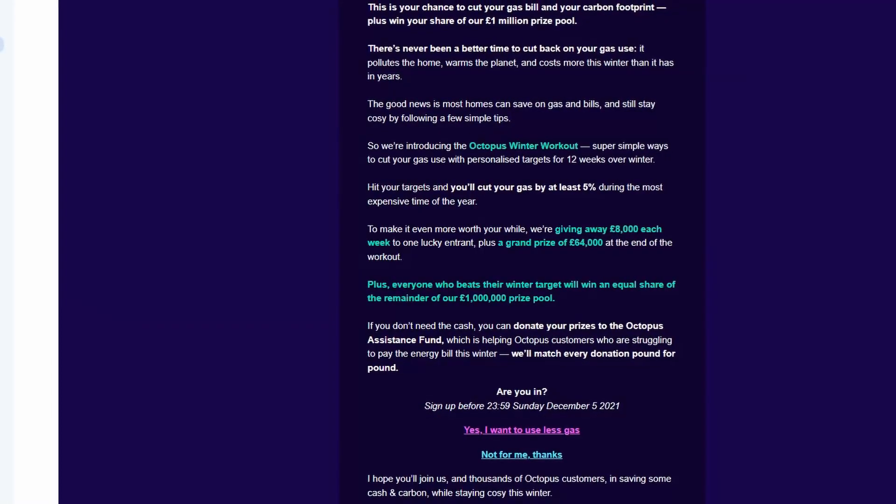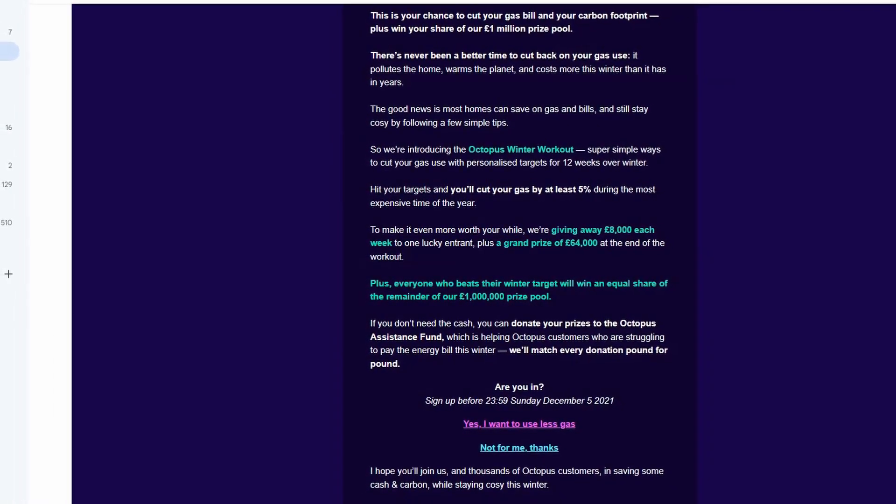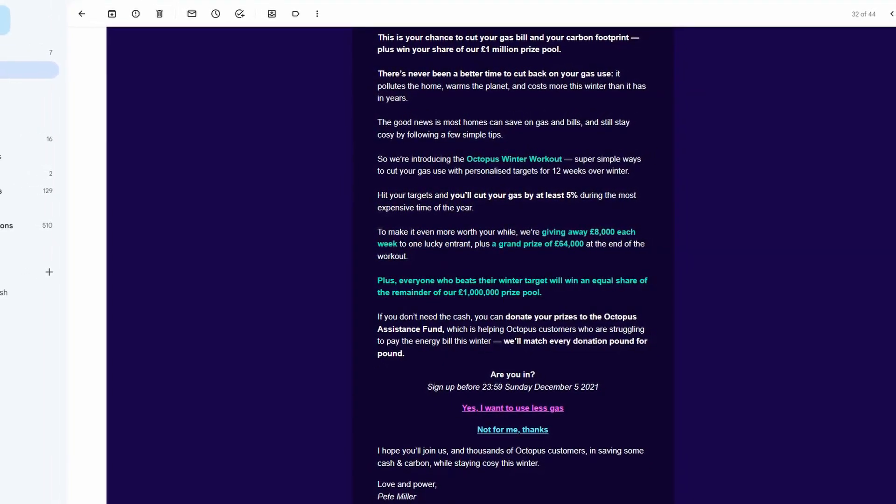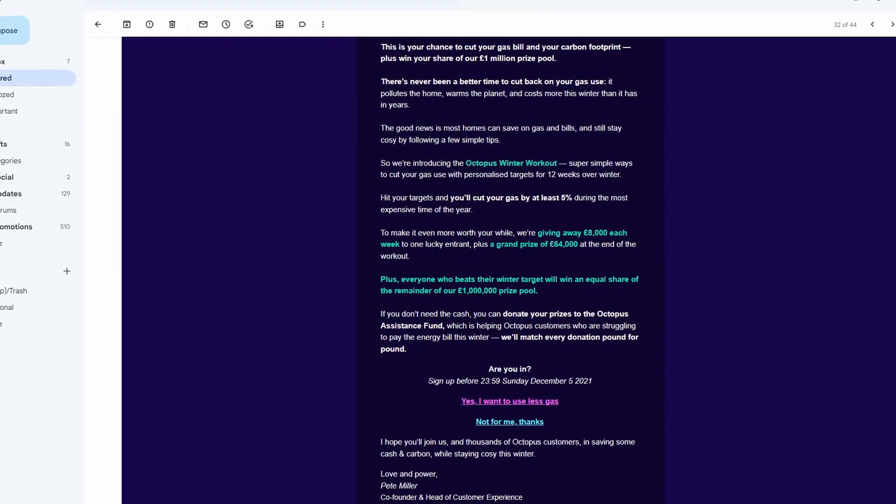For those of you who aren't familiar with it, the Octopus Energy Winter Workout was a challenge set by Octopus Energy to their customers to reduce their gas consumption by a certain amount to reach a personal target over a 12-week period between December 2021 and February 2022. Those who reached their figure saved money on their bills, but were also entered into a weekly prize draw, an end-of-competition prize draw, and a share of the remaining prize money. Given we're on gas central heating and hot water, we weren't sure how well we'd do, so we set a target at a modest 5% reduction.